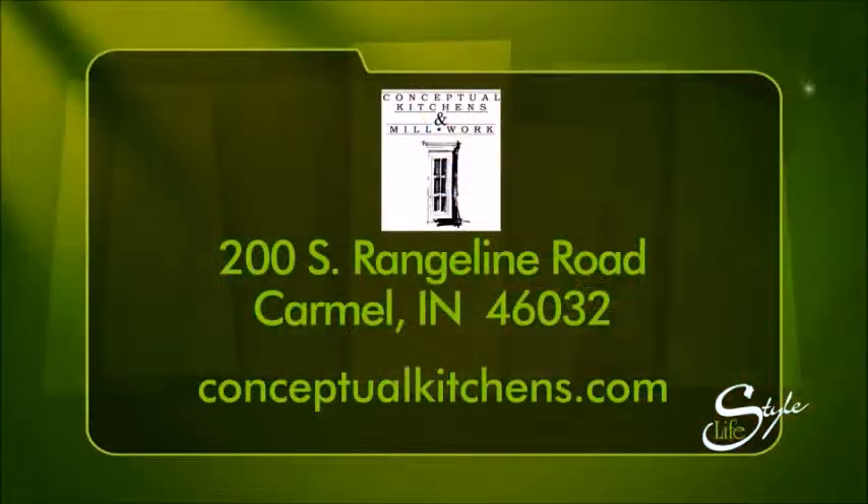Amy, you always have great information. Definitely the softer side of Conceptual Kitchens. Say hi to Amy and Rob at Conceptual Kitchens.